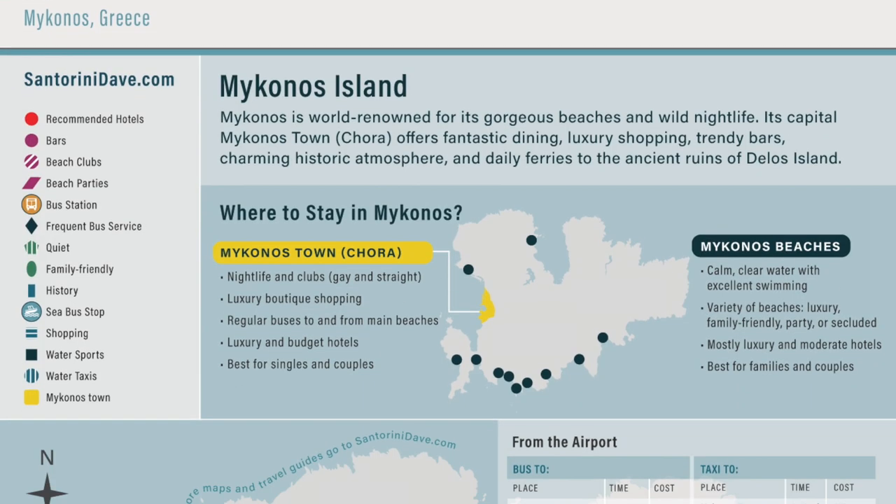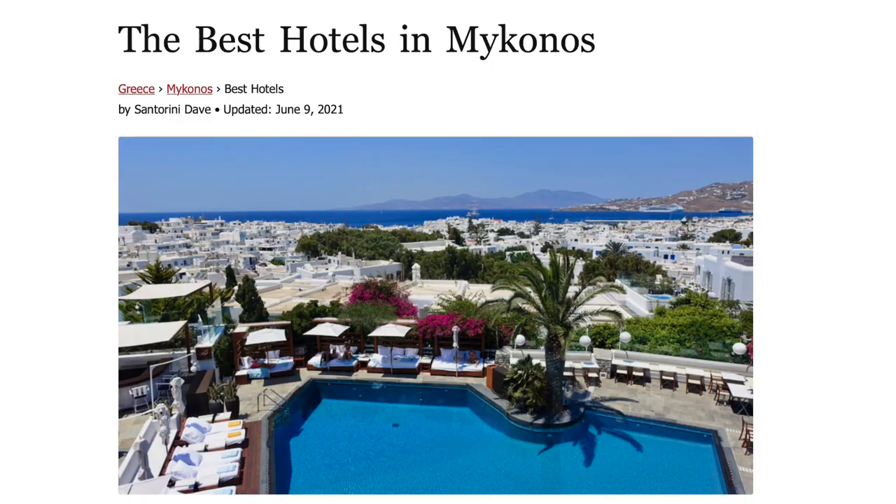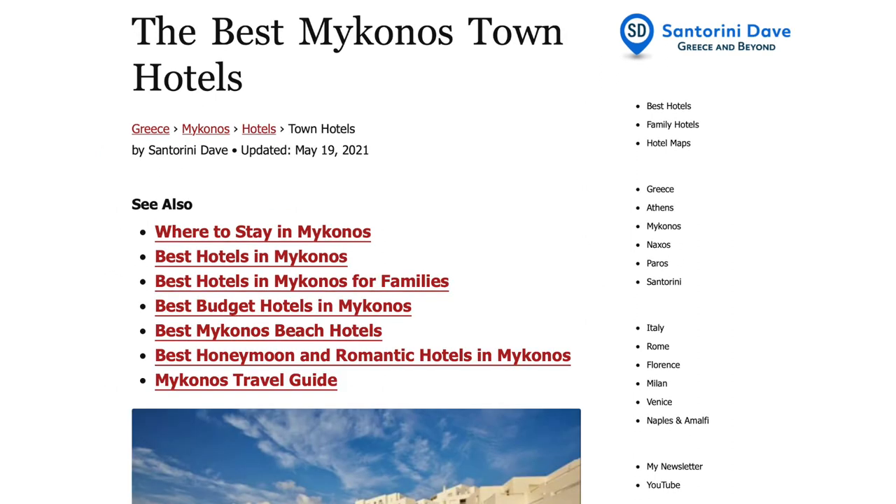Everything featured in this video is explained in greater depth at santorinidave.com. Plus, you'll find links to our other detailed videos about all things Mykonos in the description below.